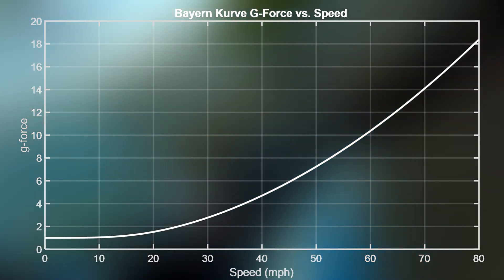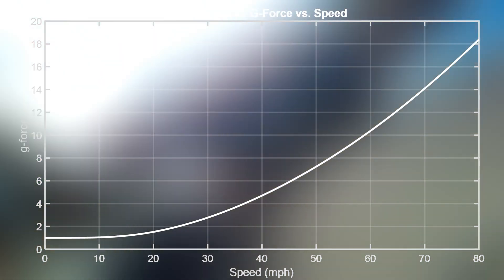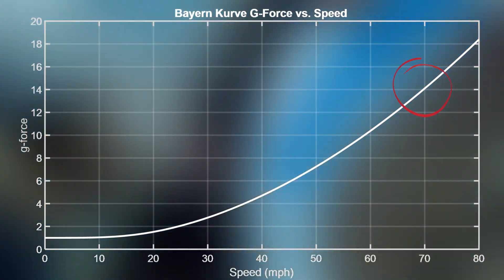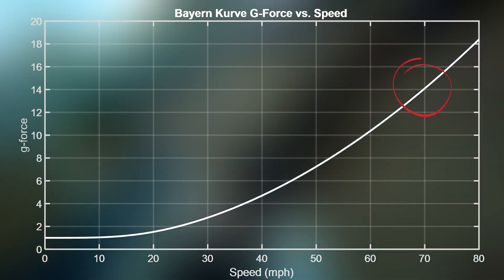You may be asking yourself, what is he going to do with all this? Here's what: this graph shows the g-force produced by a Byron Curve as a function of the speed it's run at. As you can see, at 70 miles per hour, a Byron Curve would produce approximately 14 Gs. This is more appropriate for a fighter plane than an amusement ride.